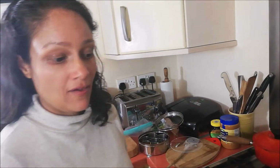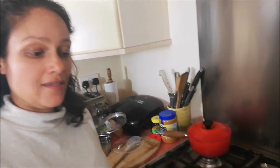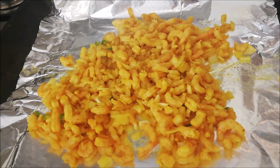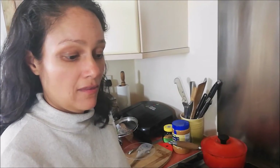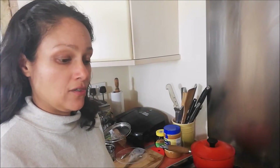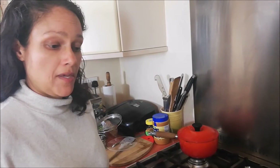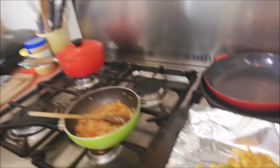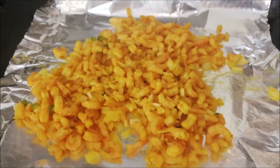Over here we have prawns in mustard. This is the secret ingredient for all Bengali cooking — the oil has to be mustard oil. Other than that, the spices are really basic: I've just added some onions, green chilli, turmeric, garam masala, and a tiny bit of red chilli.